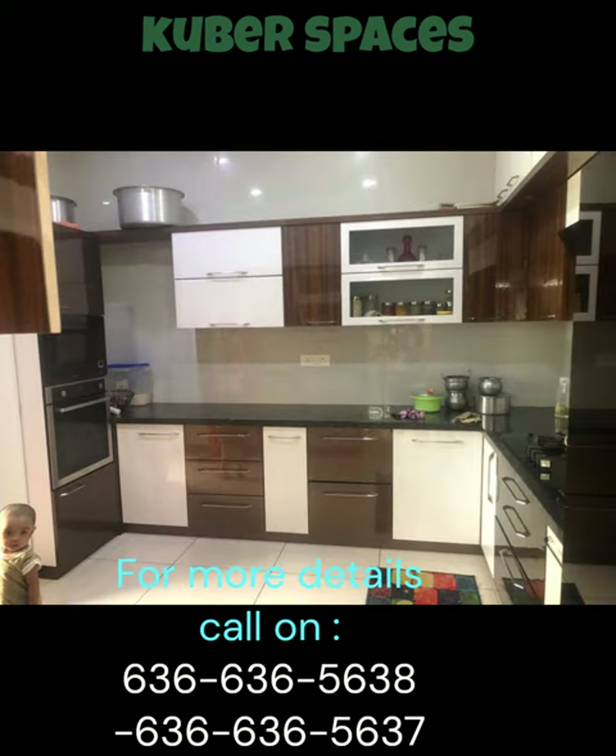This villa has a lot to offer and is priced competitively at 3.8 crore. Don't miss the opportunity to make this extraordinary villa your home.